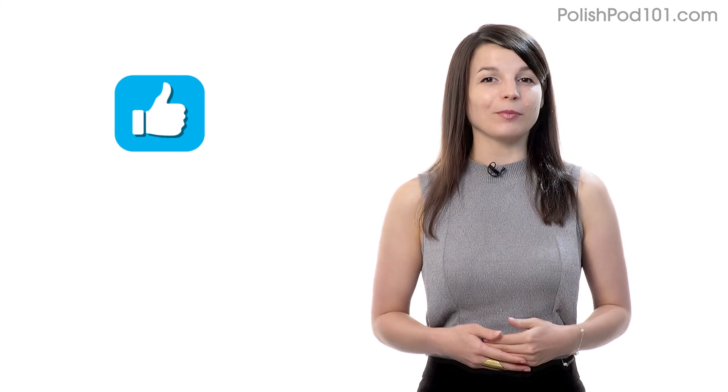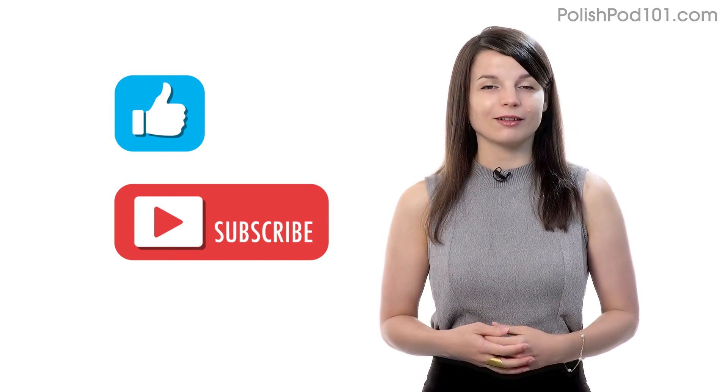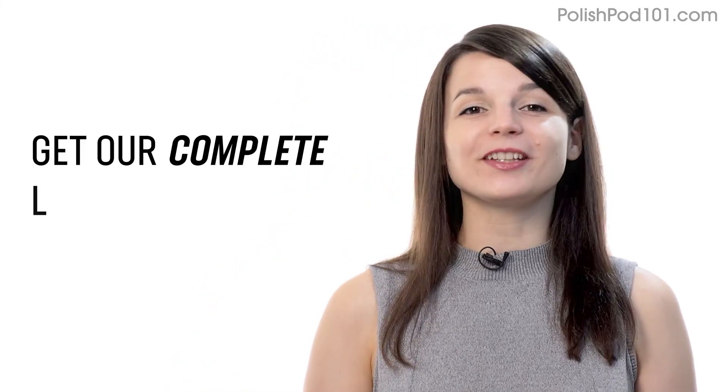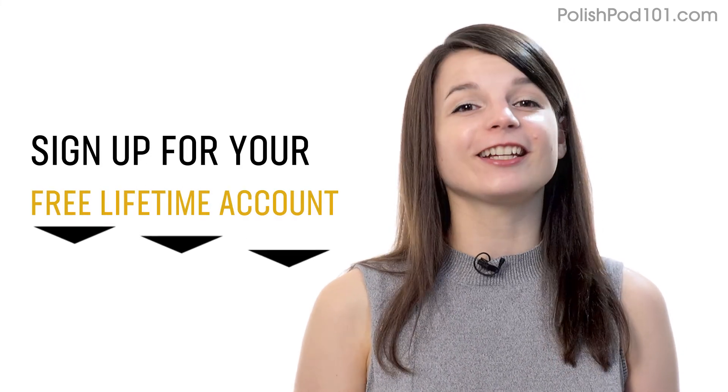If you enjoyed these tips, hit the like button, share it with anyone who's trying to learn a language, and subscribe to our channel — we release new videos every week. And if you're ready to finally learn language the fast, fun, and easy way and start speaking from your very first lesson, get our complete learning program. Sign up for your free lifetime account right now — click the link in the description. I'll see you next time. Bye.